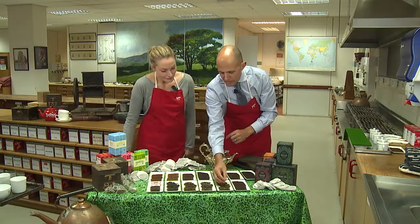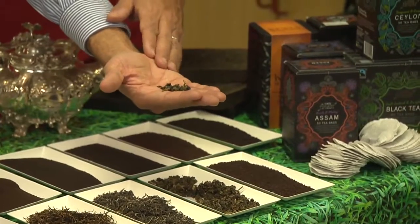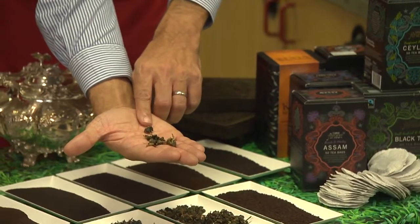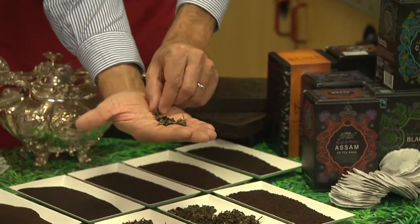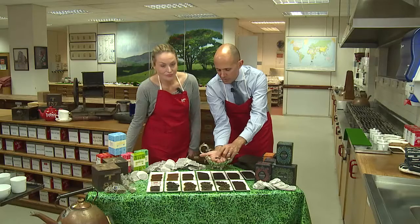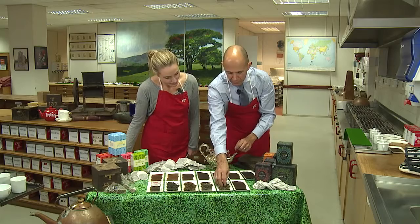The next tea along is oolong tea. You might even be able to see just here the top two leaves in a bud which are still on it, and you can probably just see the stalk of the tea here as well. This is just partially oxidated before it's actually processed.